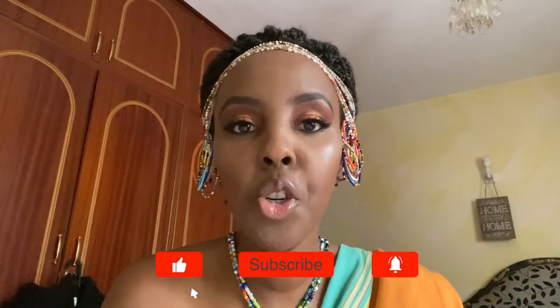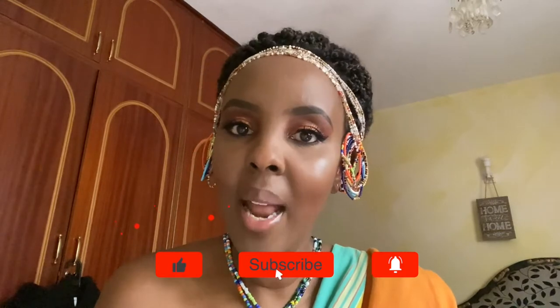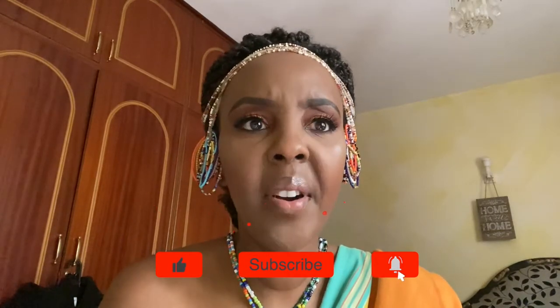Hey guys, welcome back. I have decided to do looks to show my heritage. I'm Black and I'm proud to be Black, and I'm very sad about what's going on in the world today. I just feel I need to celebrate my heritage and show you where I'm from. I'm from Kenya, born and raised in Kenya. I'm going to be bringing in looks from different tribes, and I'm also going to try and bring in looks from Africa. I'm going to start off with this look today from the Kikuyu tribe in Kenya.